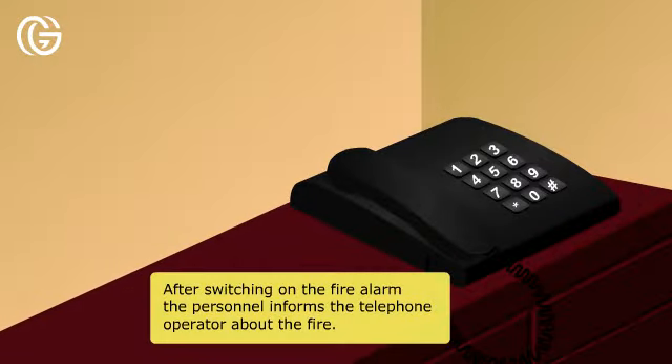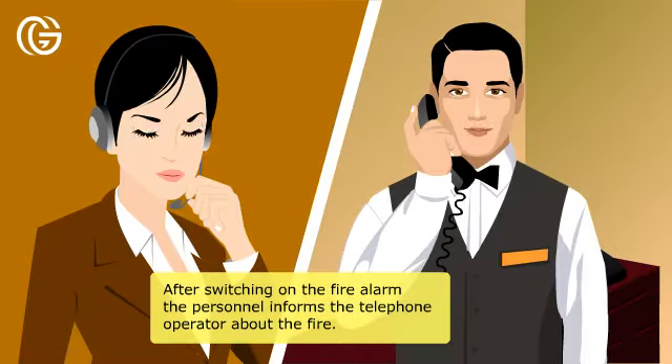After switching on the fire alarm, the personnel informs the telephone operator about the fire.